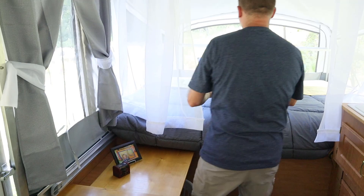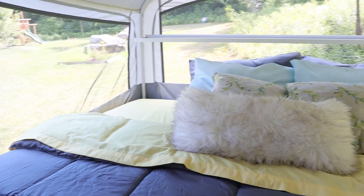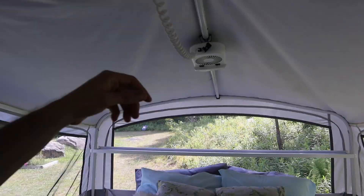This here is the master bedroom, so to speak, although both beds in this camper are the same size — they're supposedly a king. The only difference between the two is that this one has a shelf on it and the other does not. You can also see these clip-on lights that came with the camper; this one is a light and fan.